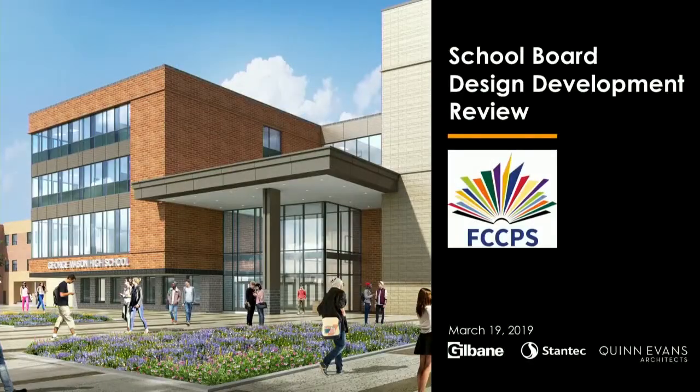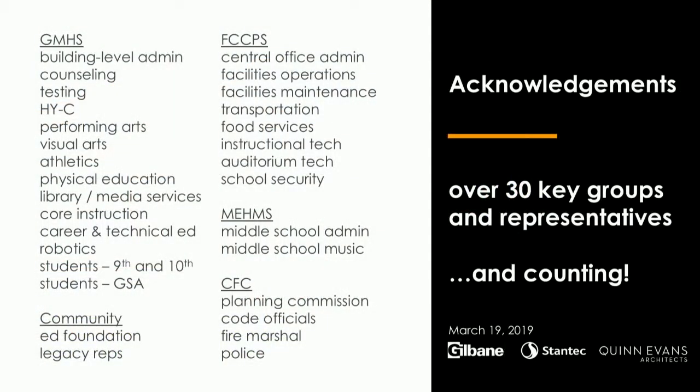Thank you, Dr. Noonan. Good evening everyone. The presentation tonight is very similar to what we presented last month, so we can go very quickly — please just stop me at any point. When we met last time we were on the eve of the design development submission, which we did make. We submitted the design development drawings on March 1st — all 529 sheets.